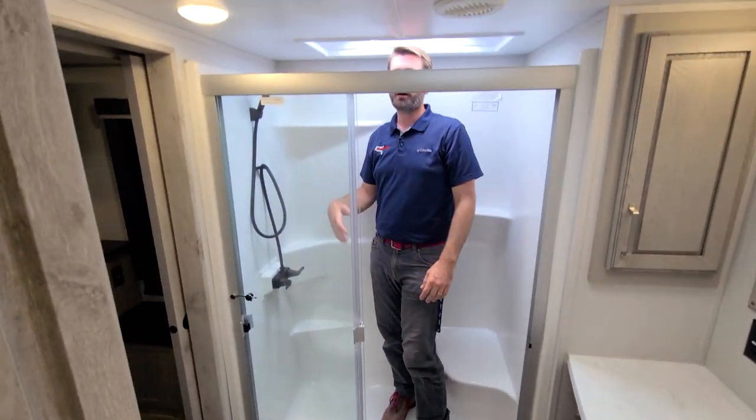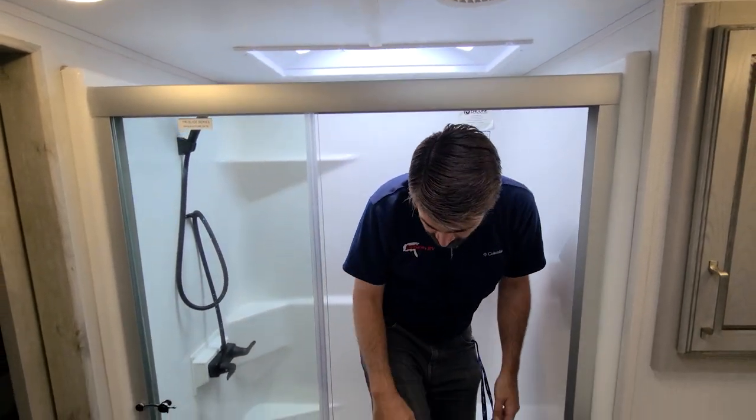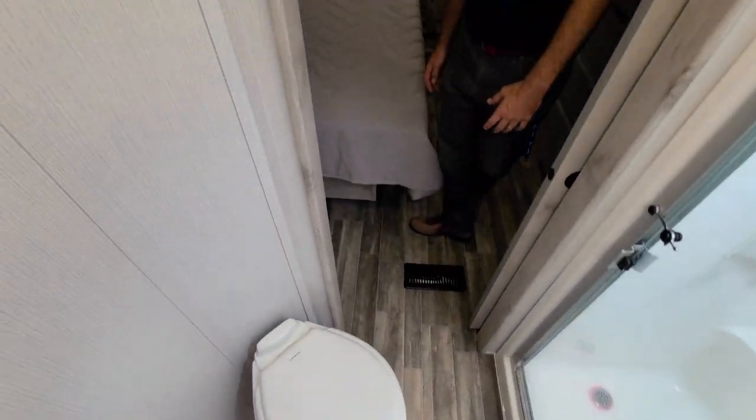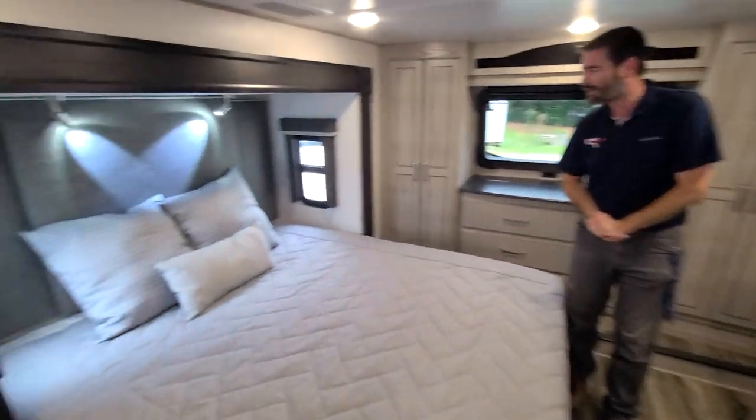And of course, for us tall guys, it's got the skylight so that makes it easy to wash your hair. The foot flush toilet is pretty standard, but there's plenty of room around it. That pass-through bathroom leads into this big master bedroom.